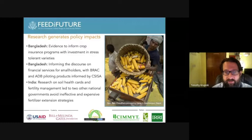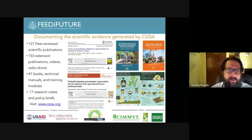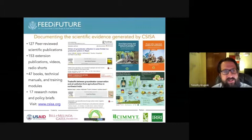Beyond all of that work, we also document our work with scientific evidence. Throughout the history of CISA, we've managed to produce 127 peer-reviewed scientific publications.